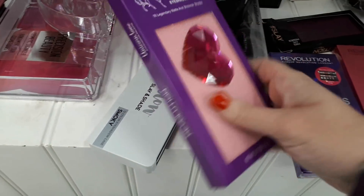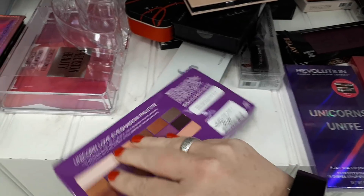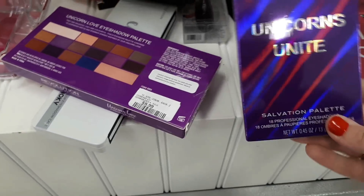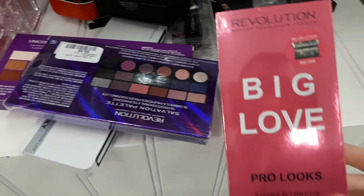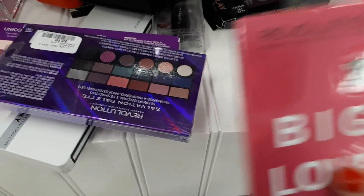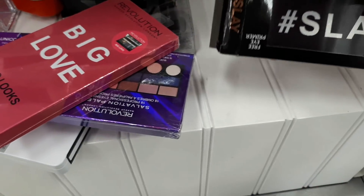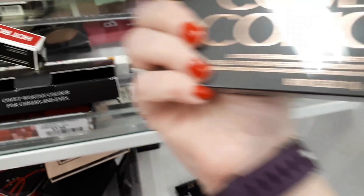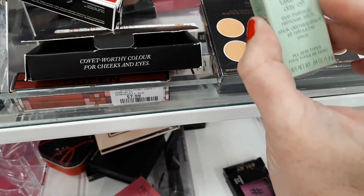I also found some Makeup Revolution, which is great because now they're selling it here — getting it shipped from the States can be a little pricey. The Unicorn Love eyeshadow palette is $9.99, then there's Unicorns Unite also for $9.99 with lots of pretty colors, and Big Love also for $9.99. They also have a mini one that comes with an eyeshadow primer for $5.99, and a Cover and Conceal palette for $9.99 as well.